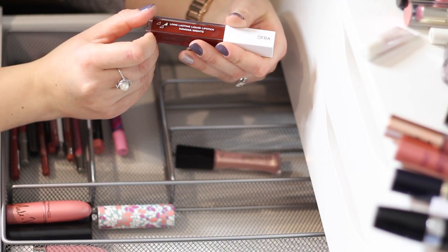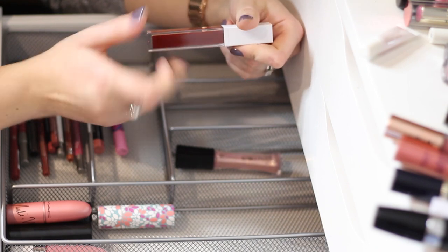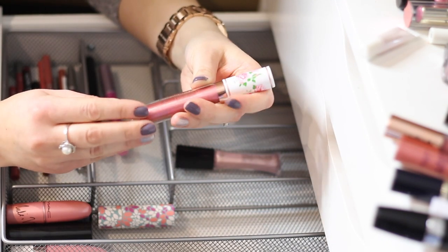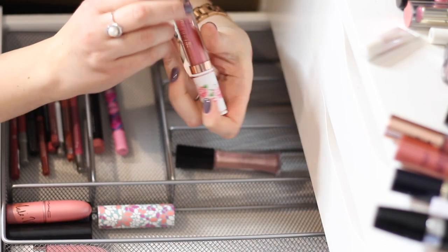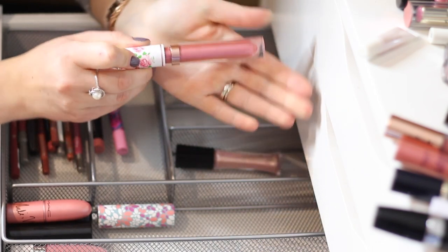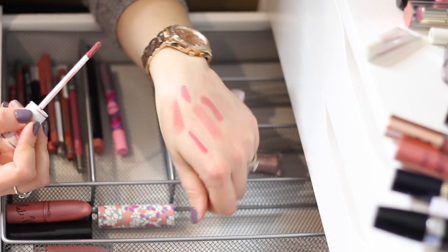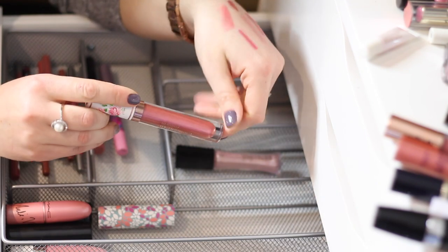I don't know what to do with this OFRA Long Lasting Liquid Lipstick in 'Havana Nights' — I usually love these type of products, it's a gorgeous product, but the color is so dark I actually never swatched or wore it. Probably going to declutter that. This 'My Lips Are Sealed' lip gloss is a very interesting product — it's a pearly pink with micro glitter that looks very flattering on your lips. I've had it for a while but I'm going to keep that.